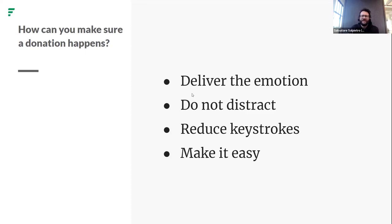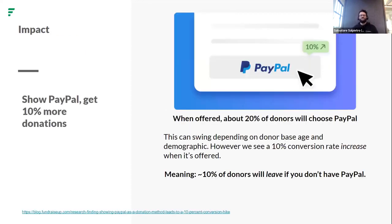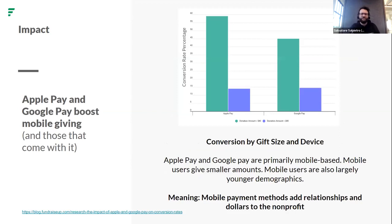That's exactly what mobile and express payment methods do. Here's one impact of having PayPal — we looked at millions of donations in our data analysis. Just by showing PayPal on your checkout, you'll have about 10% more donations. If you have PayPal, about 20% of donors will choose it. The takeaway: about 10% of donors will leave if you don't have PayPal.